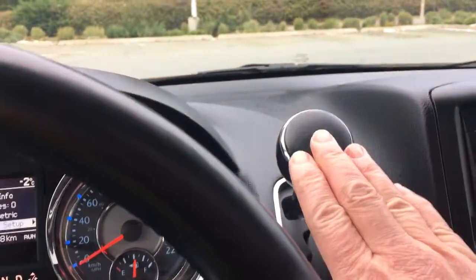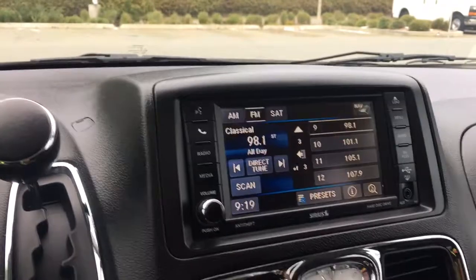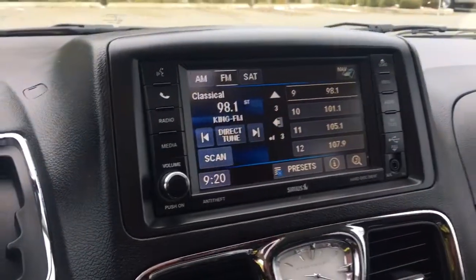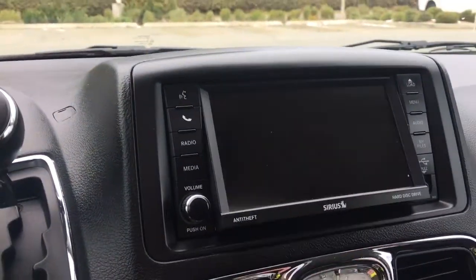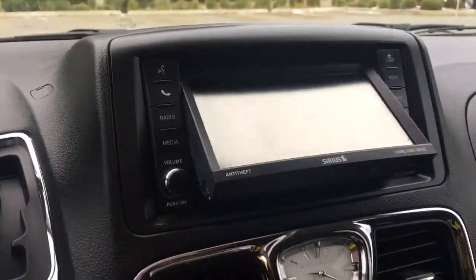In the center here is your automatic shifter, and your media is displayed there. Your backup camera view will also display there when you put the vehicle in reverse. You've also got navigation, and your media control choices are AM, FM, and satellite radio, as well as the option for CD and DVD.